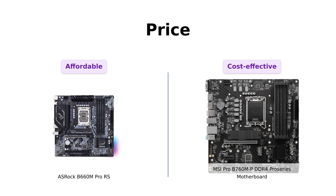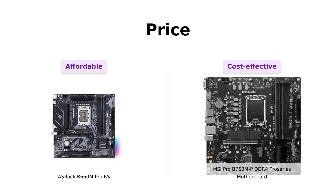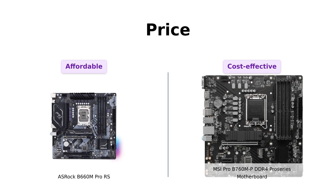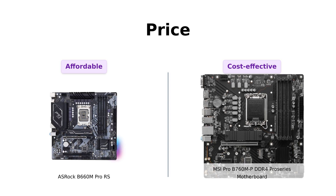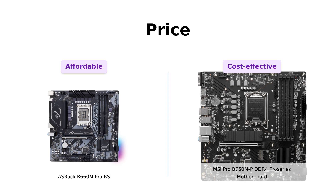Let's start with everyone's favorite category: price. The ASRock B660M Pro RS comes in at $149, while the MSI Pro B760MP DDR4 Pro Series is priced at $119. So if you're looking to save a few bucks, the MSI option might be more appealing to your wallet.